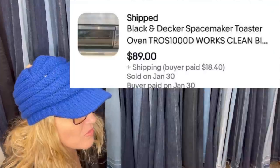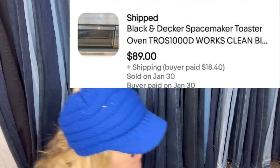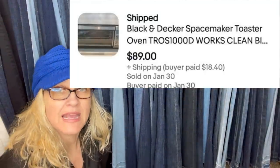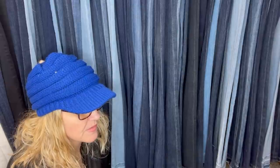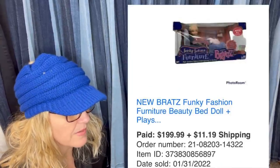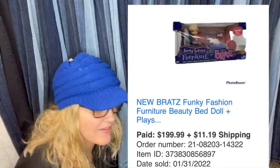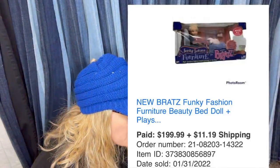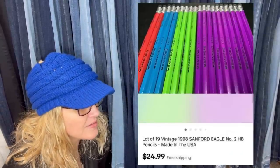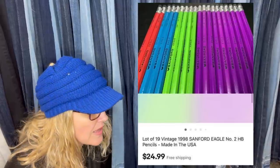These are always a fast seller — picked up for under $20, sells in a couple of hours. It's a Black & Decker Spacemaker Toaster Oven that sold for $89. Any of the Spacemaker stuff can be a Bolo — always look those up. I got this Bratz playset at a local Forgotten Angels thrift store, a behind-the-counter item. Paid $50 but it sold for full asking price of $199.99 in 45 days — it's a Bratz Funky Fashion Furniture Beauty Bed Doll and Playset. Paid $0.50 at a Goodwill — $19.98 Sanford Pencils. Lotted the colored ones. A great bread and butter — these sold for $24.99 with free shipping.